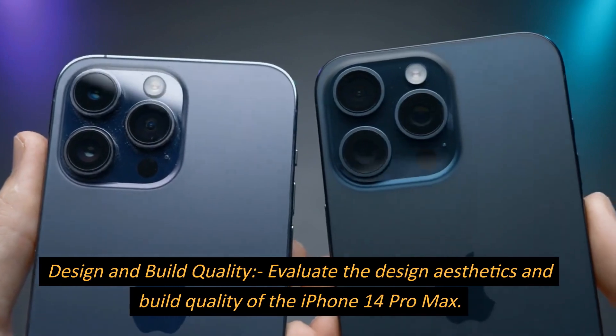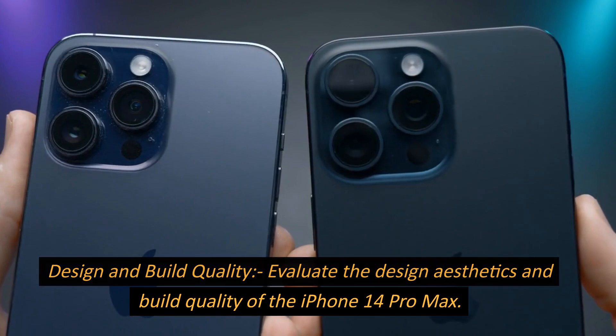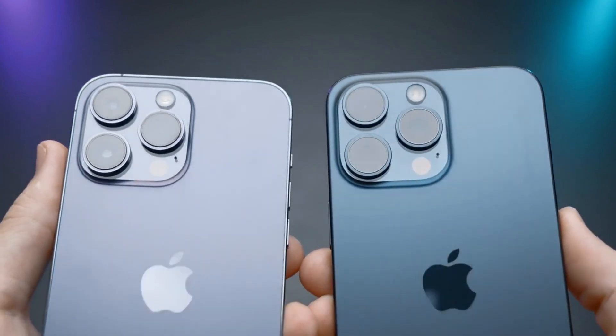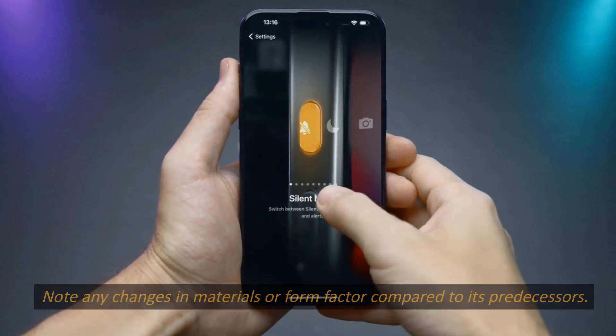Design and Build Quality. Evaluate the design aesthetics and build quality of the iPhone 14 Pro Max. Note any changes in materials or form factor compared to its predecessors.